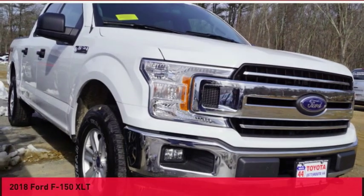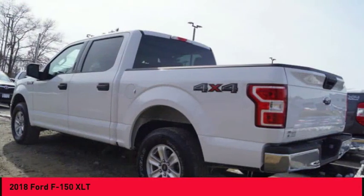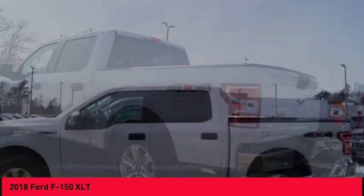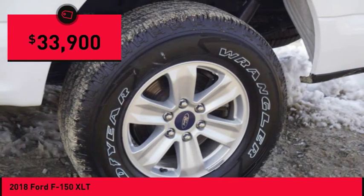The 2018 F-150. A Ford F-150 knows how to handle any situation. It's built to follow orders, no whining, and is priced below $35,000.